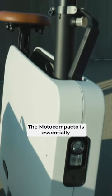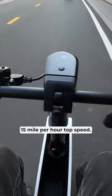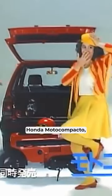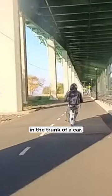The Moto Compacto is essentially a battery-powered suitcase with wheels that comes complete with an underwhelming 15 mile per hour top speed. For context, this is the electric successor to the original 1983 Honda Moto Compacto, which was powered by a tiny gasoline motor and designed to fit in the trunk of a car.